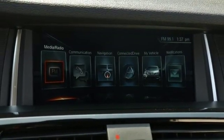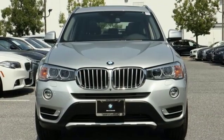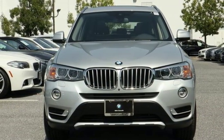For unbeatable performance and unmatched style, drive a BMW. See it for yourself when you take it for a test drive.